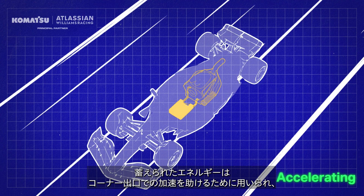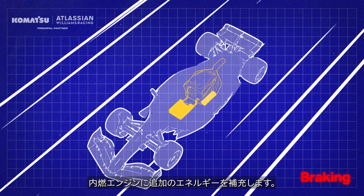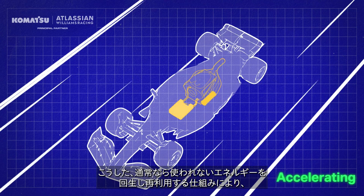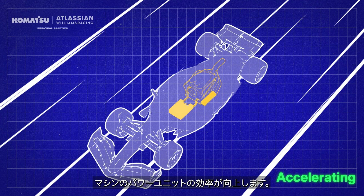The stored energy can then be used to accelerate the car out of the corners, providing supplementary energy to the combustion engine. This function of recovering and deploying energy that would normally be lost increases the efficiency of the car's power unit.